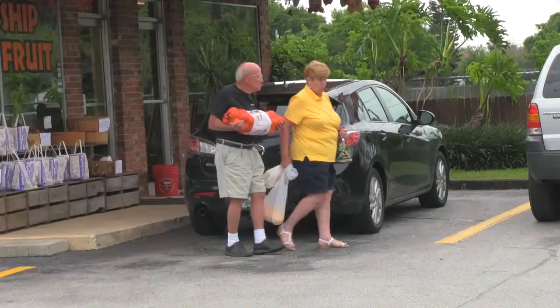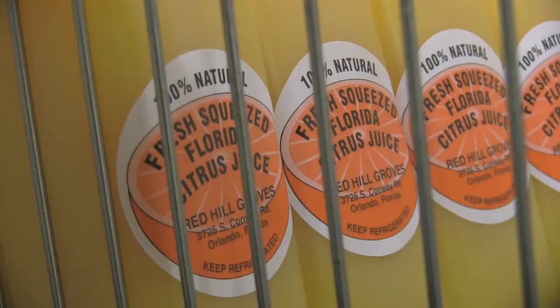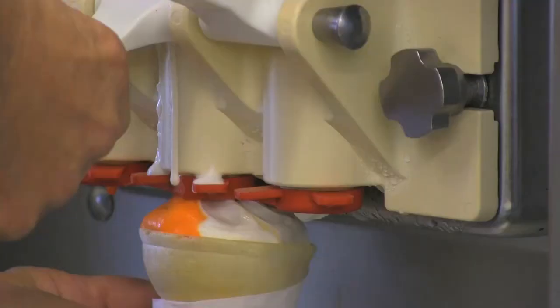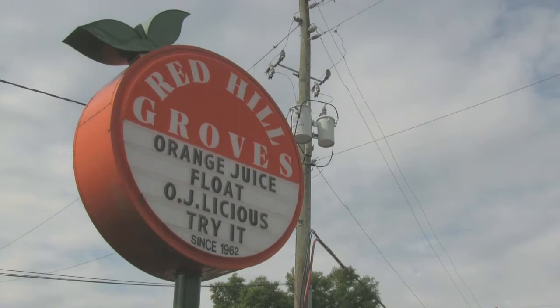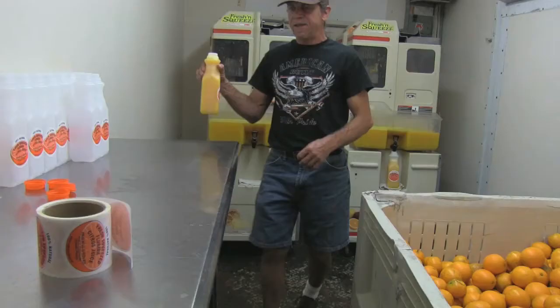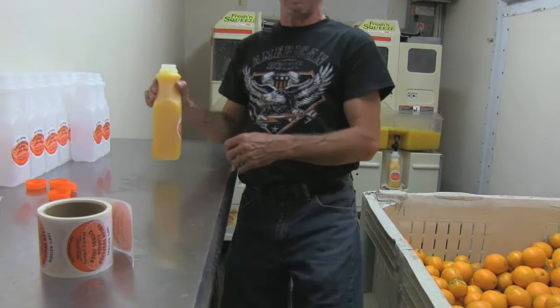The smaller oranges get sent to the juicer. But first, I need to give credit to Kelly Bailey, the employee who introduced the floats at Red Hill Groves. About three years ago we had a new employee named Kelly, and she was allergic to wheat products — she can't eat the cones — so she liked making a little orange juice ice cream treat for herself. And we think it's OJ-licious.